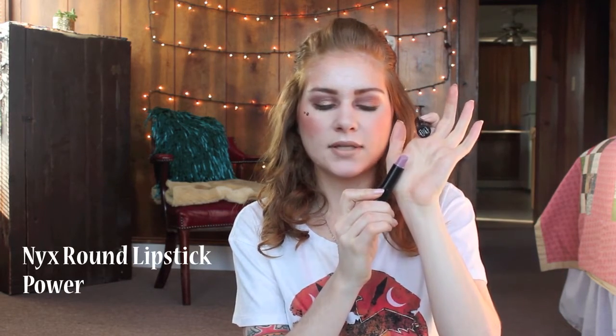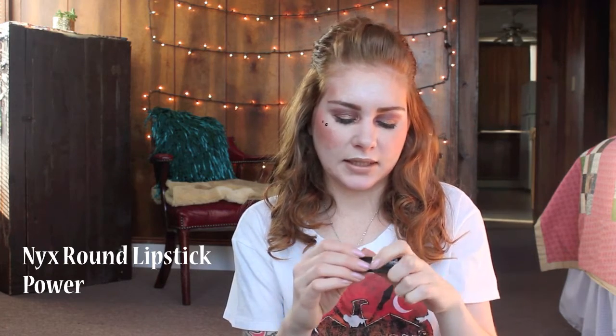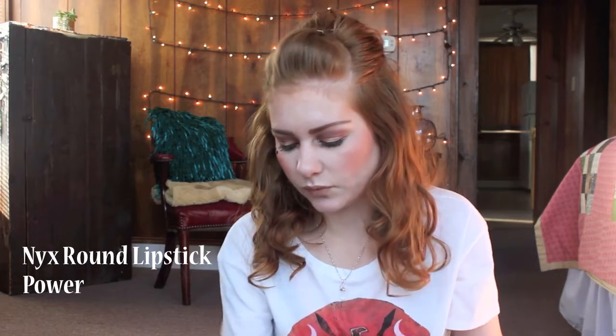The second product is this round lipstick from NYX in the shade Power. I have about this much left — I'll mark on a piece of paper how much I have left. I love this shade but I've just had it for a while, so it's time to move it along.